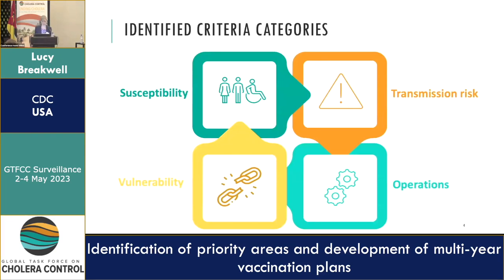We identified four main categories of criteria: susceptibility — how likely an area was to experience cholera, reflecting previous OCB campaigns; vulnerability — whether they have high-risk populations such as fishermen or IDP camps; transmission risk — whether they're likely to have imported cases; and an operational perspective, thinking about how the vaccine program would work to support this.